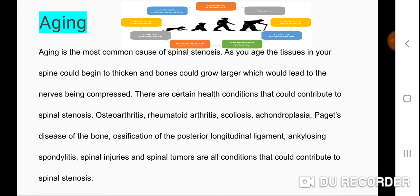Aging is the most common cause of spinal stenosis. As you age, the tissues in your spine could begin to thicken and bones could grow larger, which leads to nerve compression. Certain health conditions can also contribute, including osteoarthritis, rheumatoid arthritis, scoliosis, achondroplasia, Paget's disease of the bone, ossification of the posterior longitudinal ligament, ankylosing spondylitis, spinal injuries, and spinal tumors.